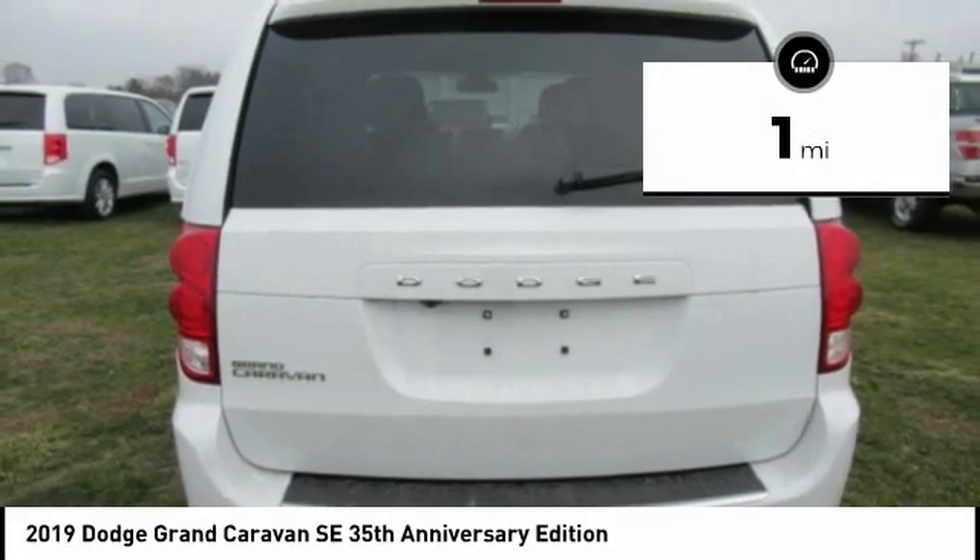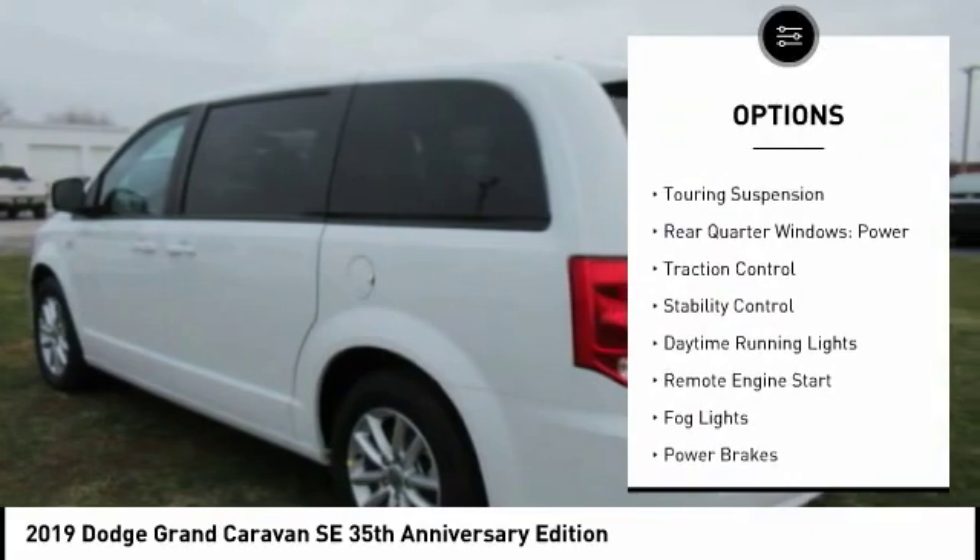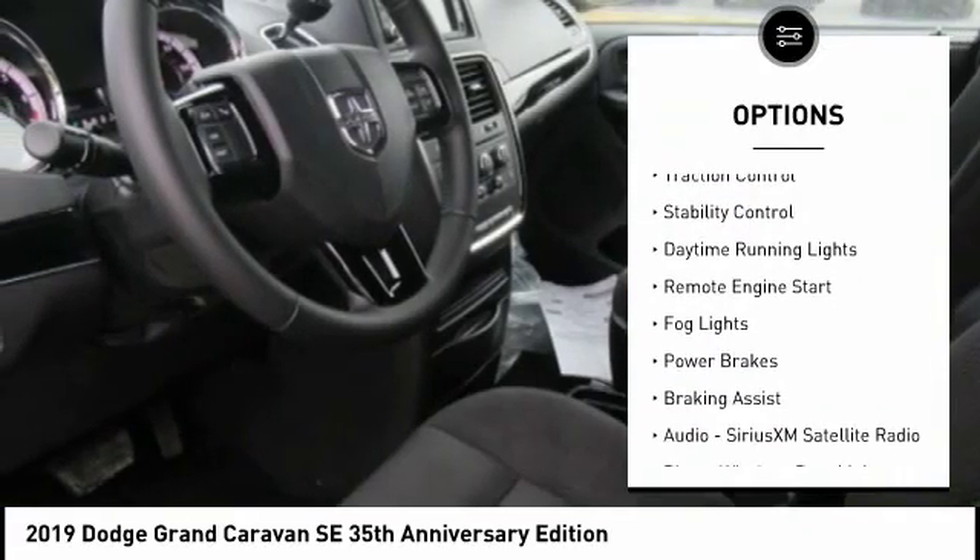This vehicle has less than 100 miles. Here are some of this vehicle's great options: power windows with safety reverse, touring suspension, rear quarter windows,